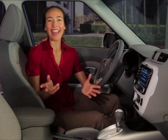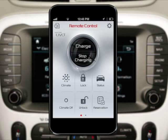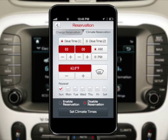As you can see, using your Soul EV's climate control functions is easy and convenient. And if you have the UVO EV services app on your smartphone, the ability to set reserved climate times is right in the palm of your hand. Simply launch the app, then select the reservation icon and choose the climate reservation tab. From here you can adjust the climate control reservation time and temperature remotely. To confirm, just press set climate times.